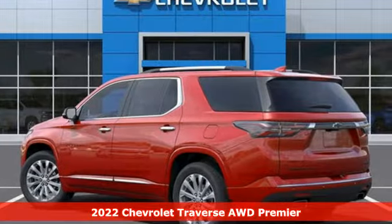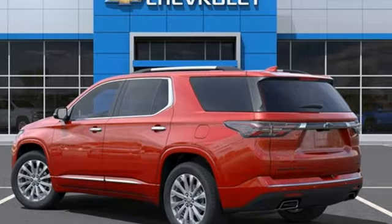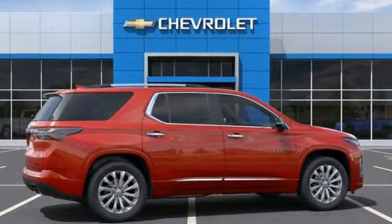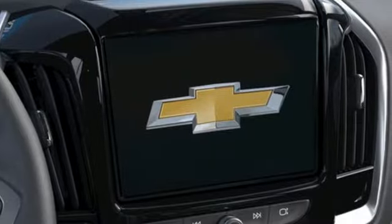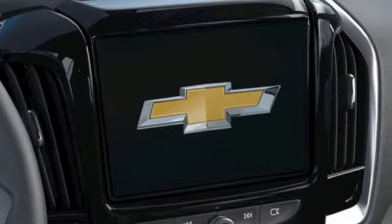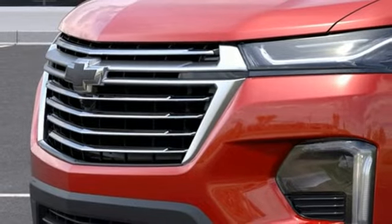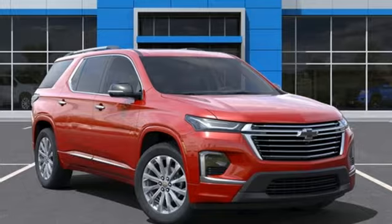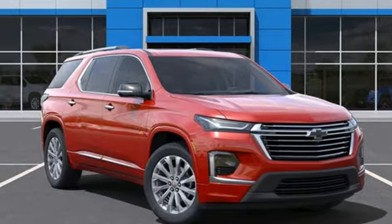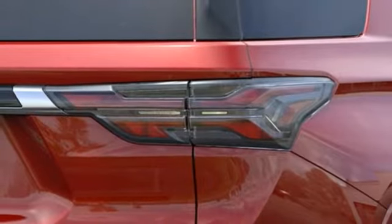It boasts an impressive list of features like these: automatic transmission, heated and ventilated leather bucket seats, integrated navigation system with voice activation, streaming video feed rear view mirror, dual zone climate control, Wi-Fi hotspot, streaming audio, hands-free liftgate, remote engine start smart device, and V6 engine.